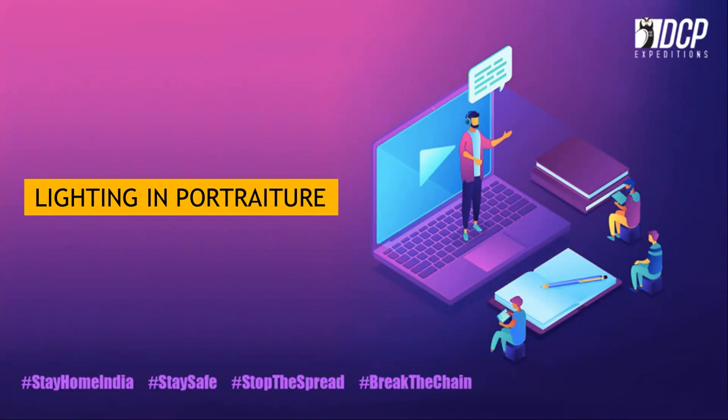Our destination is the fantastic world of lighting in portraiture. I have my cabin crew, Ashish Chalapuram and Nidha Joshi, to take care of you. For any technical glitch, please ping us on chat. I request everyone to turn off cameras and mobile phones during this flight. Refreshments will be served at your place shortly.